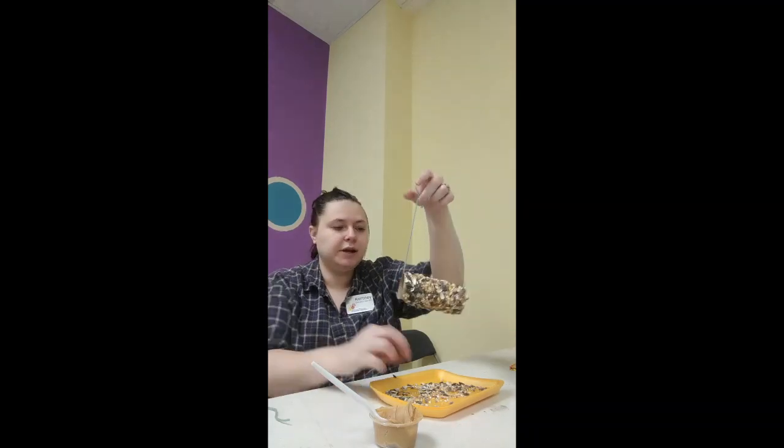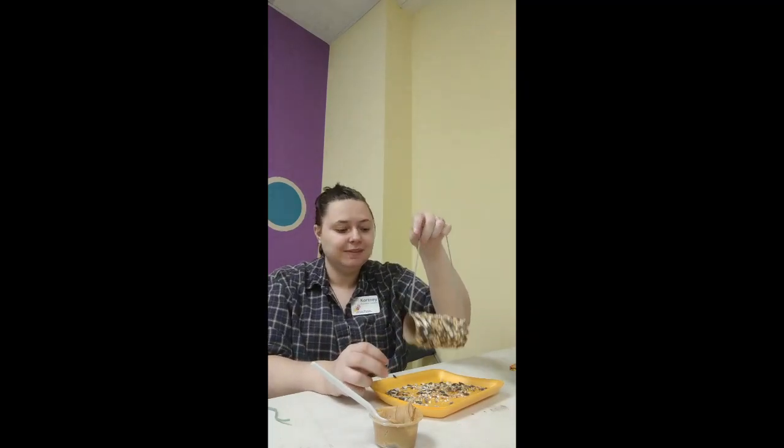Looks pretty good to me. So now my bird feeder is ready to go hang up in a tree. I hope you guys enjoyed this lesson today and learned a little bit about birds and making bird feeders. I hope you do this lesson at home — if you do, please leave a picture or comment down below because we love to see that you guys are following along with these lessons. Otherwise, we'll see you again soon. Bye!